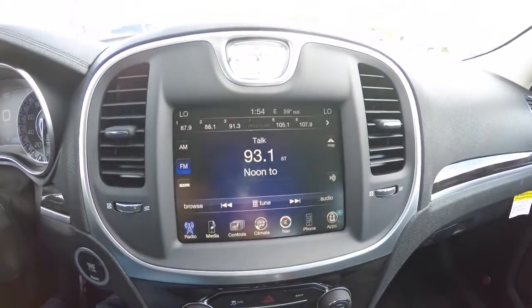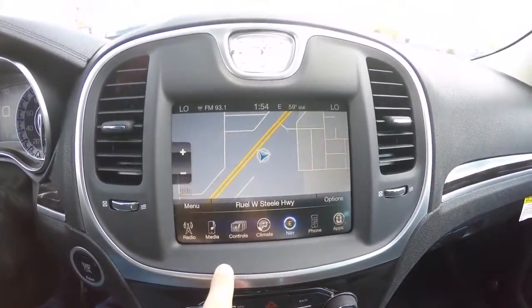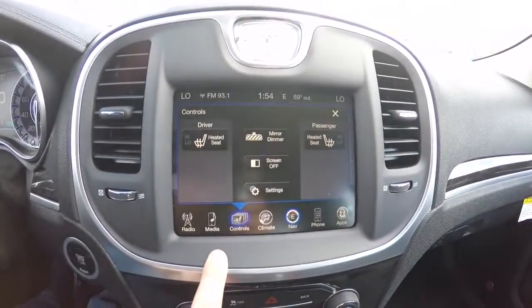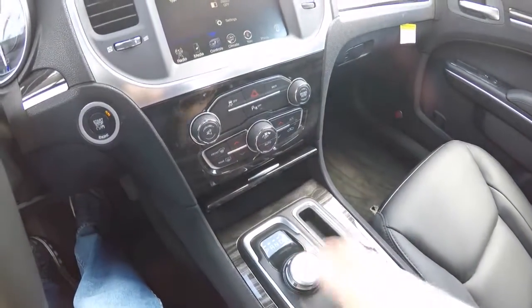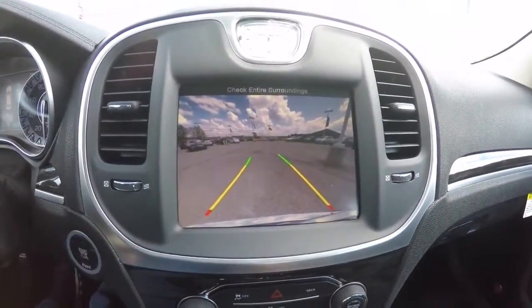The Uconnect 8.4-inch touchscreen display is equipped with Garmin-based navigation. The vehicle also has heated seats. By placing the vehicle in reverse using the rotary e-dial, it will display your reverse camera with active guidance lines.